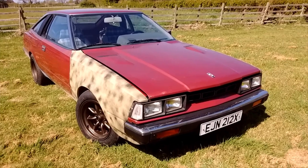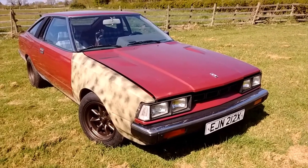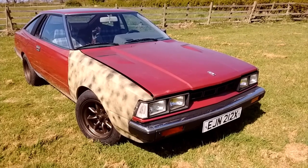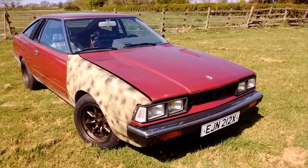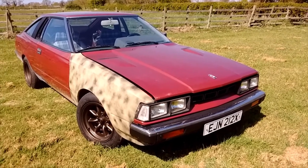This is a 1981 Silvia imported from France. I bought a pair of them — this one and another one for spares — for a thousand euros. It needed a bit of work. It was actually a running car, although it didn't run all that well.